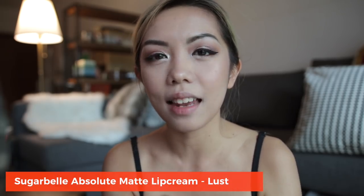Now for the fun bit — lips! I'm not sure if you watched my lip swatch video, but this was one of my favorites and one of yours as well. This is the Sugar Bell Lust.